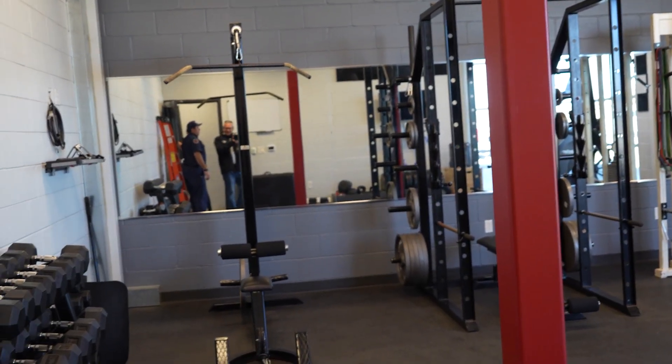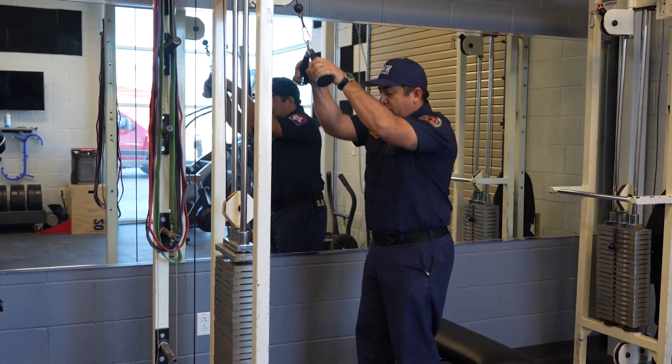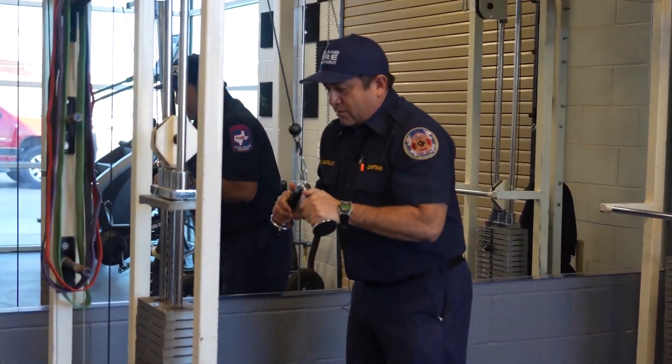Nice gym setup. Right now it's pretty well equipped. This is my heavy day.